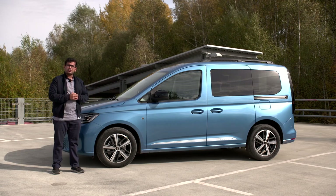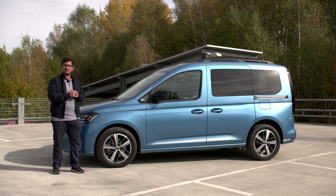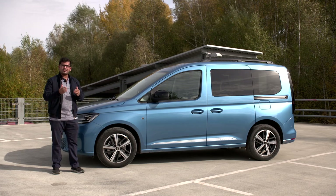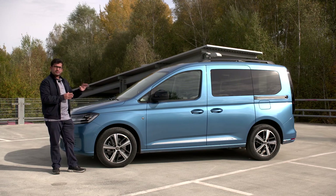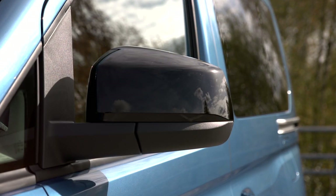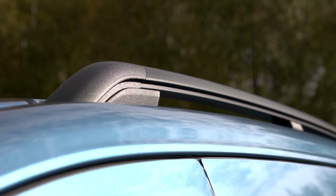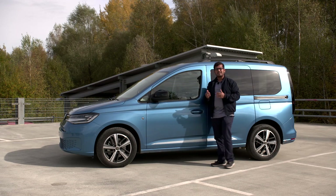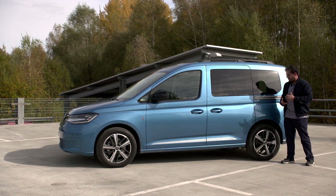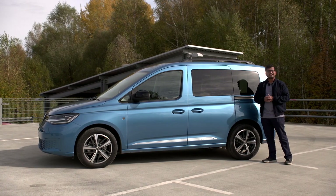Another thing they've really worked on for this new generation is aerodynamics. With the new engine and aerodynamic design, the Caddy is now up to 12% more efficient — we'll test that once we're driving. The front suspension is McPherson strut, and while the rear axle retains its solid axle configuration, you now have coil springs, so handling is supposed to be a little bit better while retaining load-bearing capacity.